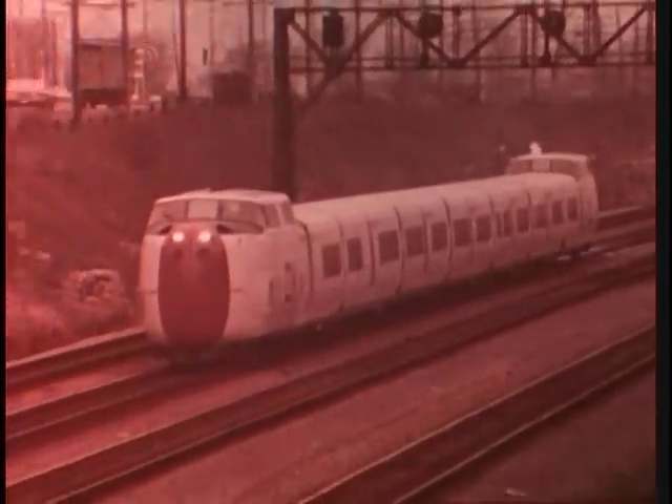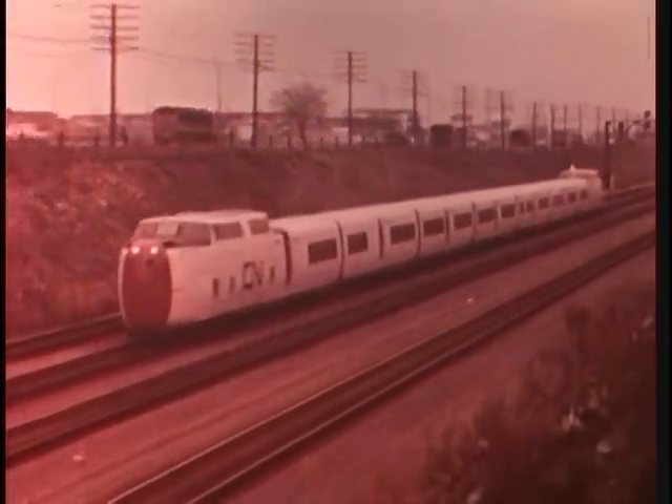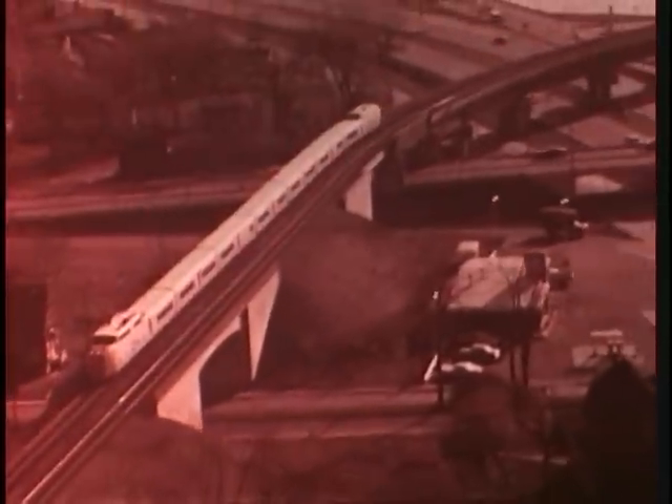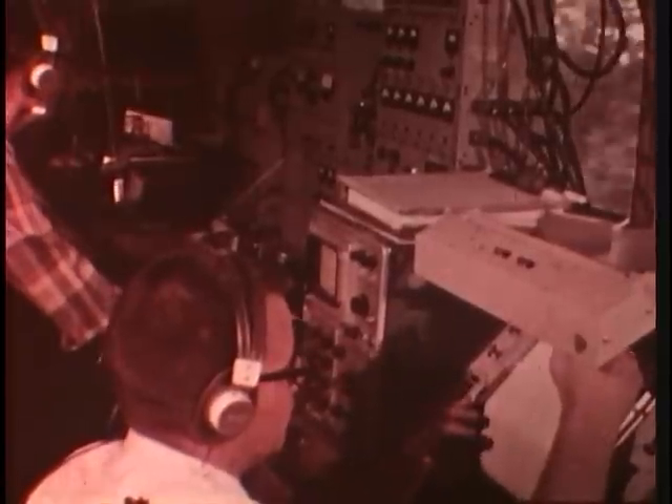A seven-car unit can carry 300 passengers. Because it was entirely new from the rails up, the prototype unit went through an extensive testing period after rolling out of the shop. Days, nights, and weeks of runs went into checking out its speed, ride characteristics, and operating performance. Complex electronic testing equipment was installed in unfinished coaches to monitor every conceivable aspect of operation. And Turbo has lived up to its expectations, rewarding its designers and builders with perfect performance.